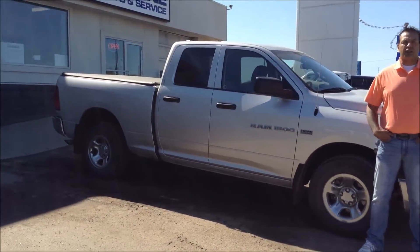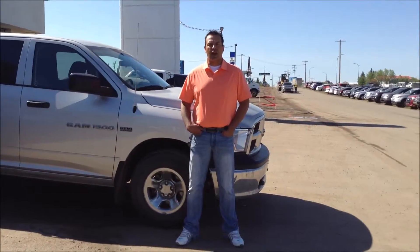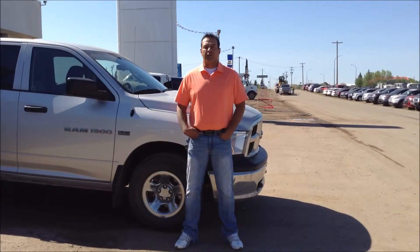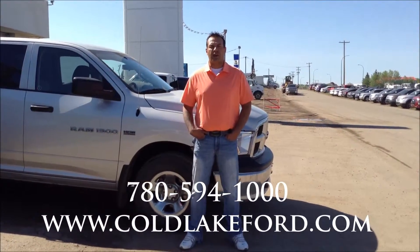I'm standing beside one of our trucks here that comes from our used lot. It's a 2012 Dodge Hemi 5.7. If you'd like any further information on it, give me a call at 780-594-1000.